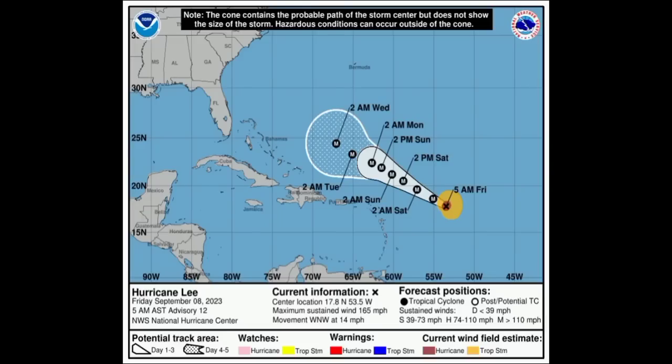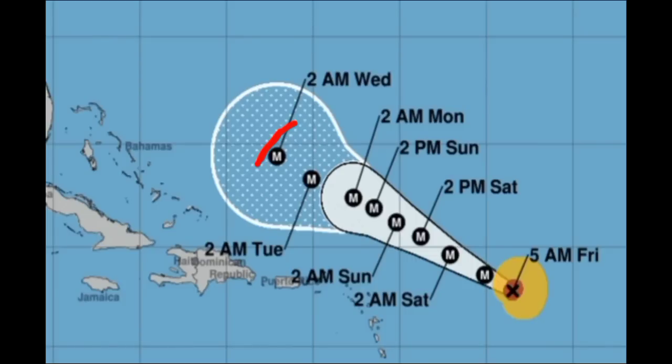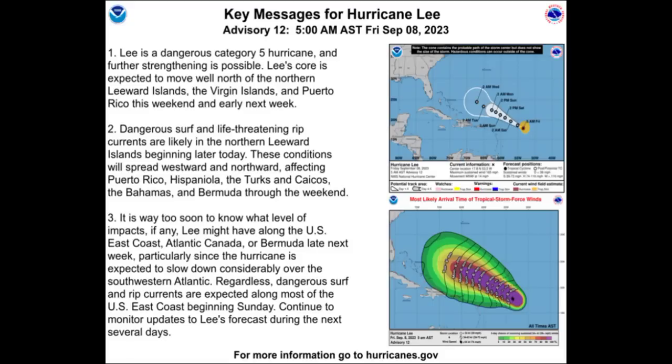Looking at the cone forecast, Lee has strengthened further this morning with maximum sustained winds now at 165 miles per hour, and the National Hurricane Center is expecting peak winds of 180 miles per hour. The last hurricane with winds around that intensity was Dorian back in 2019, when it sat over the Bahamian Islands. It's not very often we see hurricanes strengthen to Cat 5 and reach 180 miles per hour. Lee should remain a major, very dangerous hurricane through to the middle of next week. What happens after that point is still unclear — the NHC's key messages state it is way too soon to know what level of impacts, if any, Lee might have along the U.S. East Coast, Atlantic Canada, or Bermuda late next week, particularly since the hurricane is expected to slow down considerably over the southwestern Atlantic. Dangerous surf and rip currents are expected along most of the U.S. East Coast beginning Sunday.